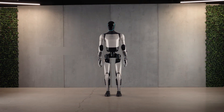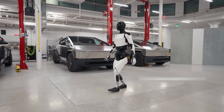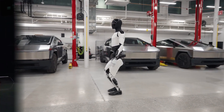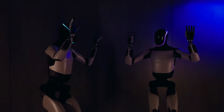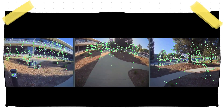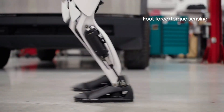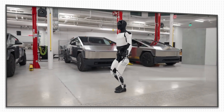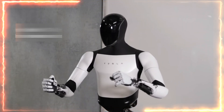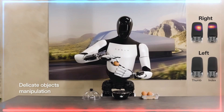Some of the main features of Optimus Gen 2 are Tesla-designed actuators and sensors that provide high performance and durability; a neck that allows for more expressive gestures and head movements; a chest camera that enables facial recognition and emotion detection; a foot force and torque sensing system that improves balance and stability; articulated toe sections that mimic the human foot geometry; a 30% faster walking speed compared to Optimus Gen 1; faster hands with tactile sensing on all fingers; and improved handling of delicate objects such as eggs.